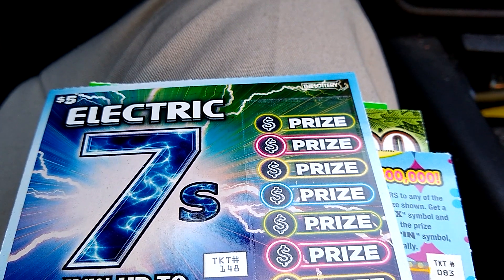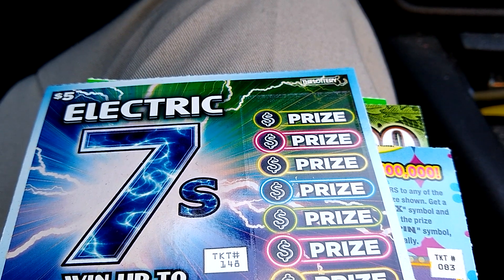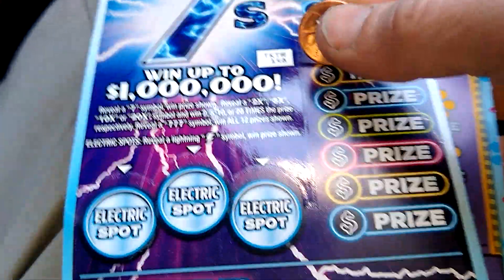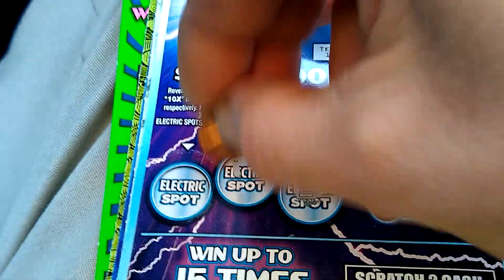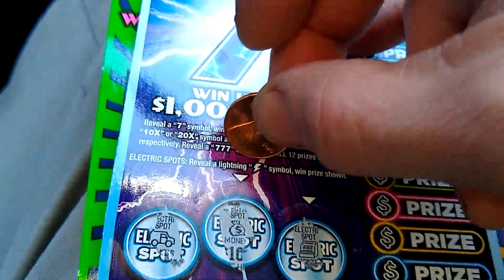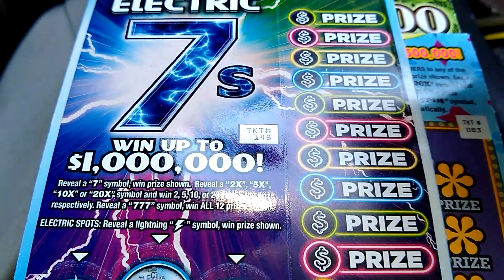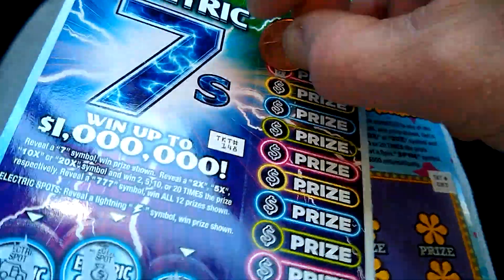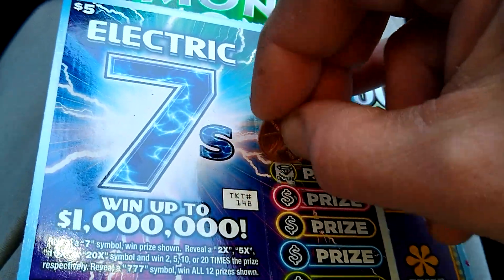Hello everybody, we have a whopping $40 session — five dollar scratch-offs, wins up to one million dollars. We may see five or ten dollars back, unless it would be something different, or nothing at all. Nothing over here, nothing over here, and nothing over here. We're looking for a symbol like this — if we see any number it means it's a winning ticket; if it's just some kind of symbol like a sun, key, and so on, it means there is no win.